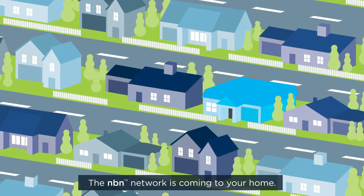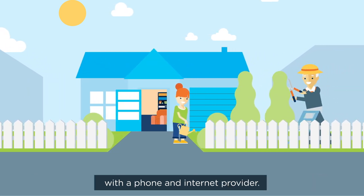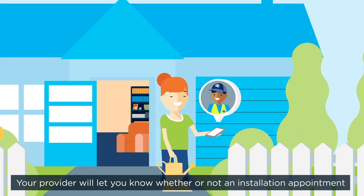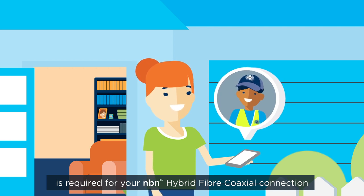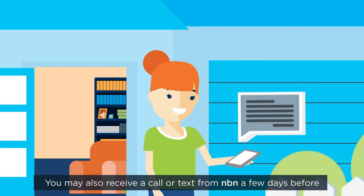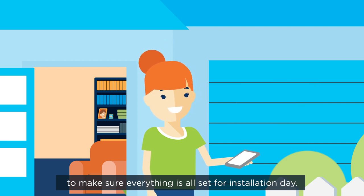The NBN network is coming to your home. By now, you'll have arranged to move to an NBN powered plan with a phone and internet provider. Your provider will let you know whether or not an installation appointment is required for your NBN hybrid fibre coaxial connection. If it is, they'll organise a time convenient to you. You may also receive a call or text from NBN a few days before to make sure everything is all set for installation day.